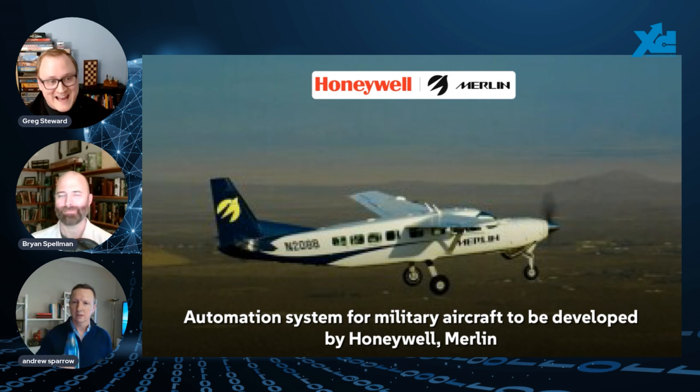This helps bridge the gap as the military grapples with pilot shortages. By enabling single-pilot operations, it should really improve fleet efficiency, benefiting both military and commercial sectors. Honeywell's Anthem suite handles avionics tasks while Merlin's automation streamlines flight tasks and enhances mission control — both bolstering safety.